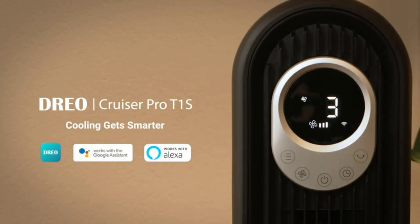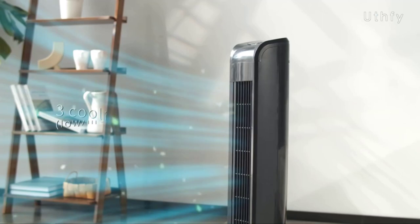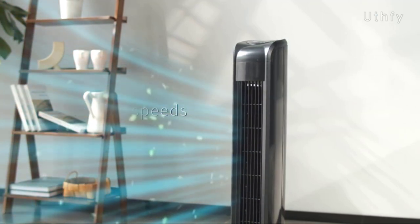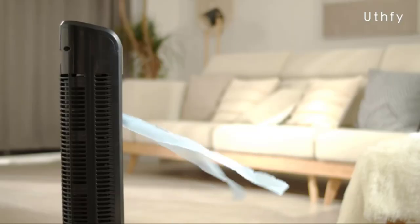However, since there are so many options on the market, it can be difficult to choose the one that will best suit your needs. To help, we've rounded up our favorites. So, let's get started.